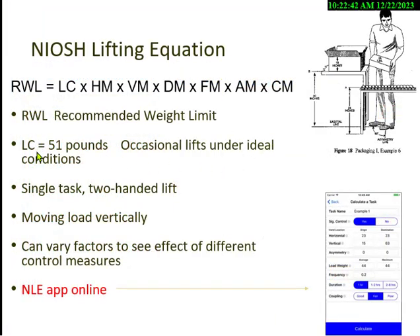In the best-case scenario, the load constant is 51 pounds — that means you're moving the object between your knees and shoulders, close to your chest. The NIOSH lifting equation app is available online; I use it when I need to calculate this. When working in court, I use it to show that workers are way over the recommended limit.